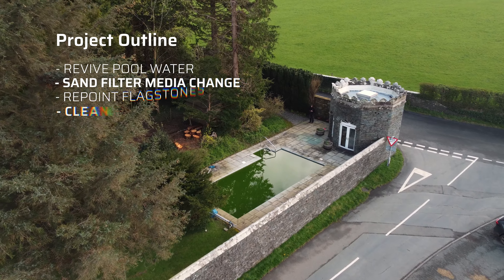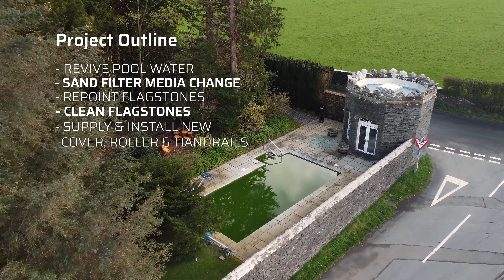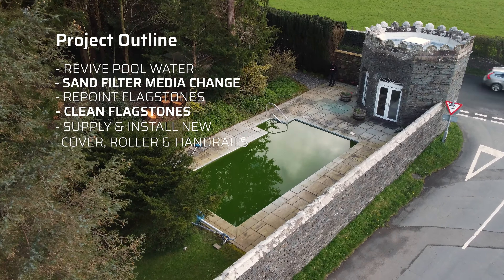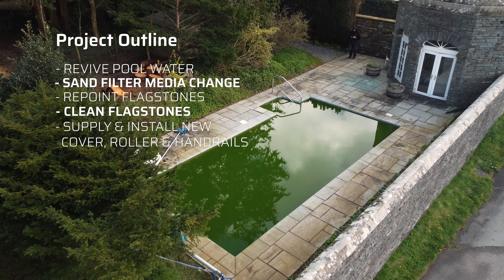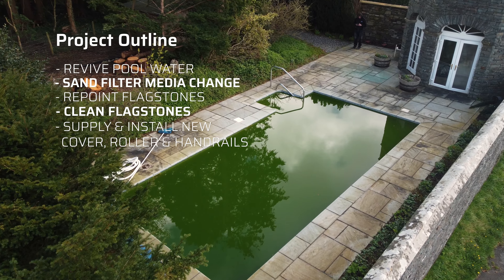Our task was to save the water if possible using chemical treatment, change the filter media in the sand filter, repoint the flagstones surrounding the pool, clean the flagstones, install a new cover, roller and handrails.